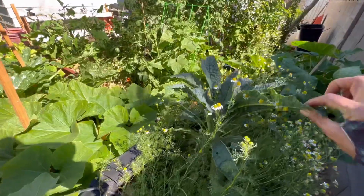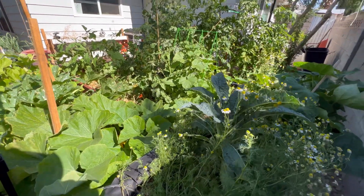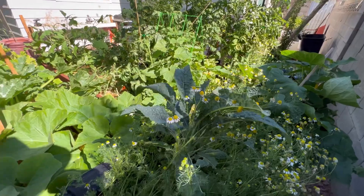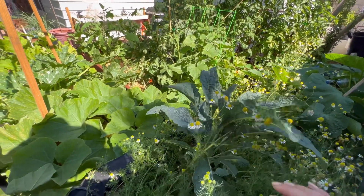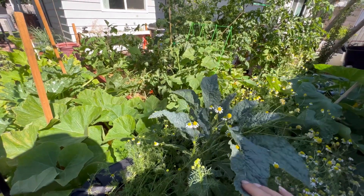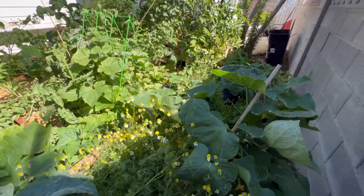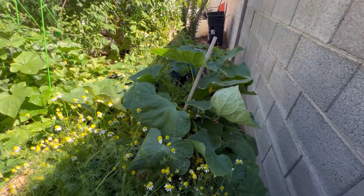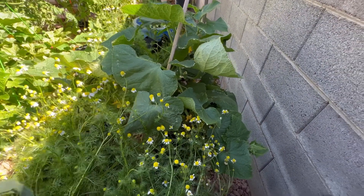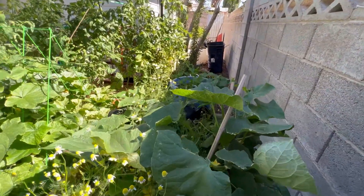This is a Lacinato kale plant that I had in my grow stock before and it just was not doing well, so I tried transplanting it. It struggled for a minute, but it's definitely making a comeback and I might be able to harvest some of these leaves quite soon. I also planted a cucumber in here — might not have been the best place for a cucumber because it's just spilling out all over this raised bed.